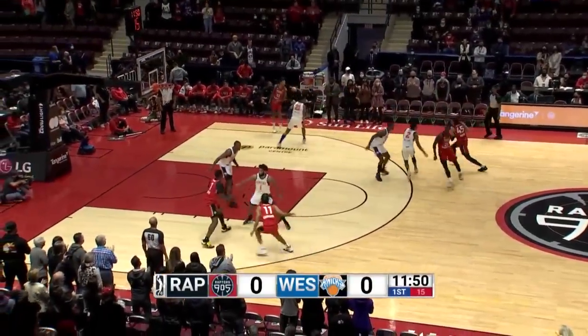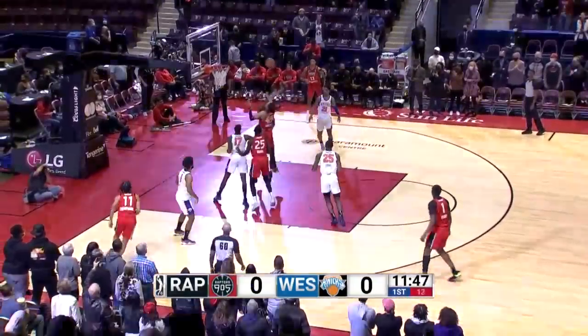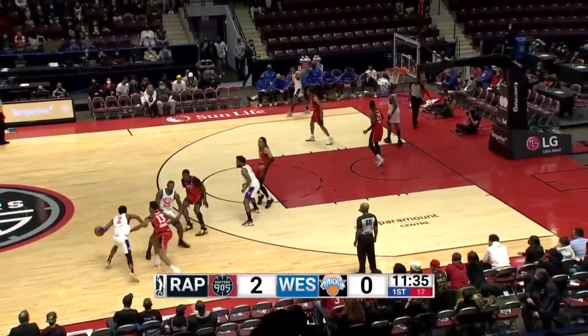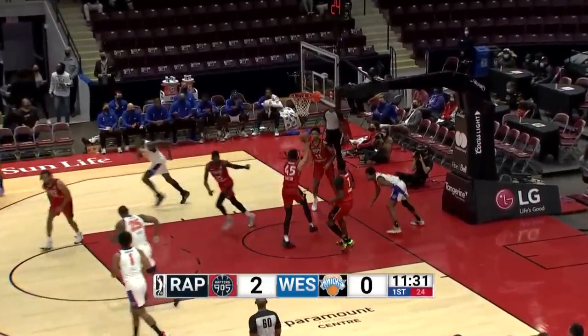We are underway at the Paramount Fine Foods Center. Westchester Knicks, Raptors 905. Banton getting inside, tipped up and in — good, early two points for him. Behind the back and got into the paint. That's going to be an emphasis for this team: getting paint touches, whether it's to kick out or to make a basket.